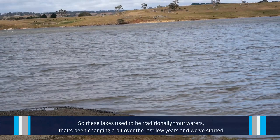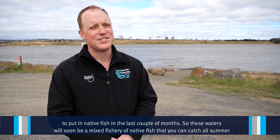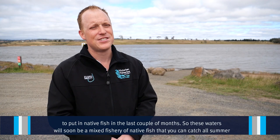These lakes used to be traditionally trout waters. That's been changing a little bit over the last few years and we've started to put in native fish in the last couple of months. So these waters will soon be a mixed fishery of native fish that you can catch all summer.